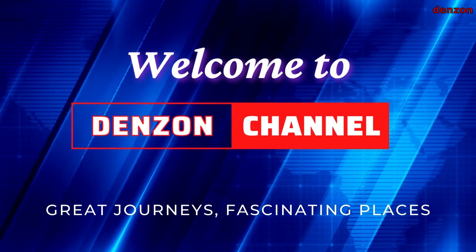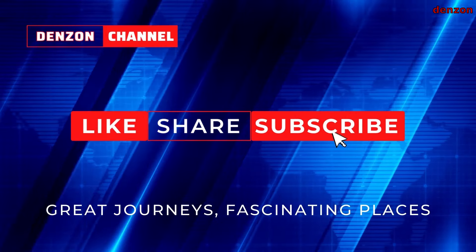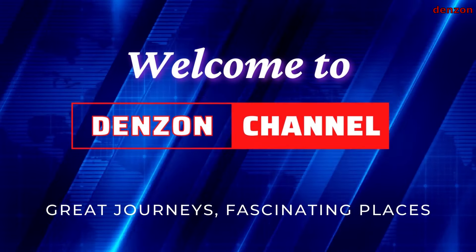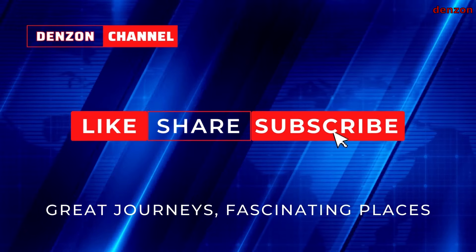Hello guys, welcome back to Denson channel. If this is your first time visiting my YouTube channel, please tap the subscription button and hit the notification bell to get updated with my future uploads.